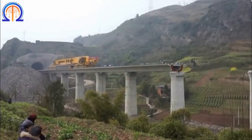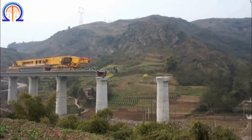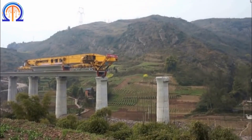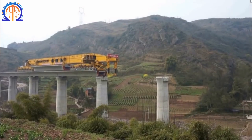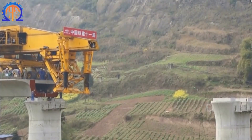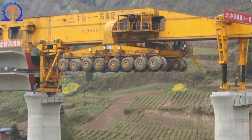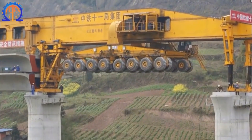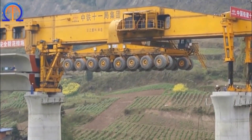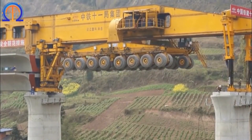Massive bridge construction can now be completed using this enormous equipment instead of requiring pricier and intricate structural and foundation components. Train power lines can be built incredibly quickly using segmental bridge-launching equipment. China, where construction initiatives must be completed to support a fast population increase, makes extensive use of this machinery. You probably had no idea that such a device had been developed.